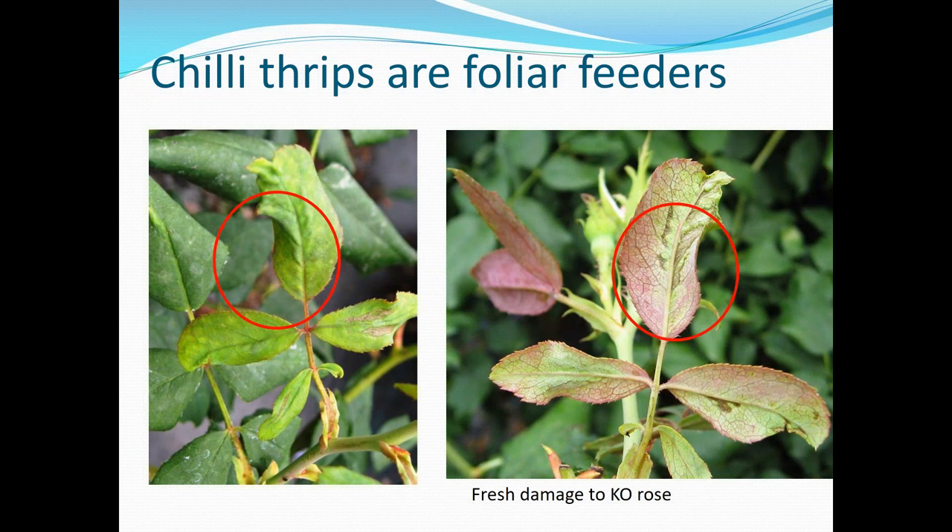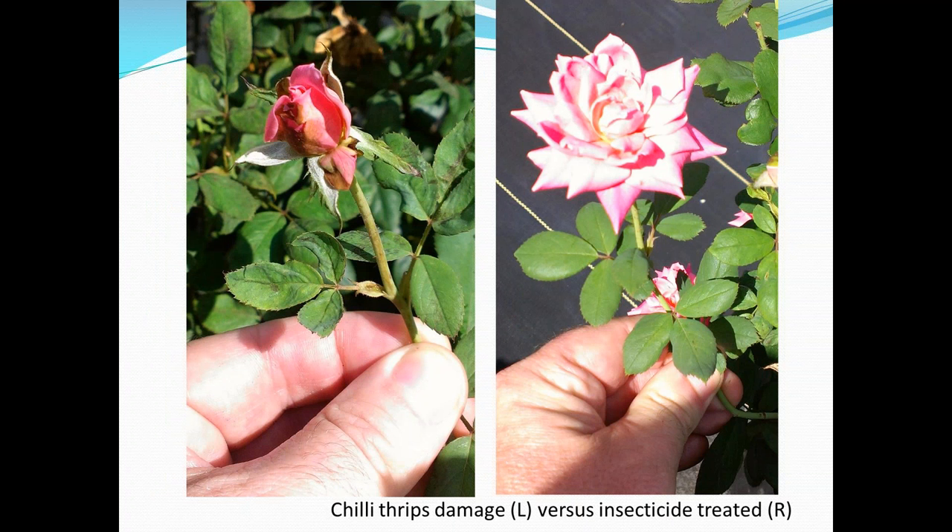I'll show some symptoms caused by chili thrips — first on roses, since this talk is primarily about roses, but they do attack a number of other plants so I'll show damage from those as well. They like the foliar terminals and young leaves, as you can see in these pictures. This is very fresh damage — you can see the discolored portions where the thrips have been feeding. Here's another picture showing damage to developing buds and how the flowers will not open.